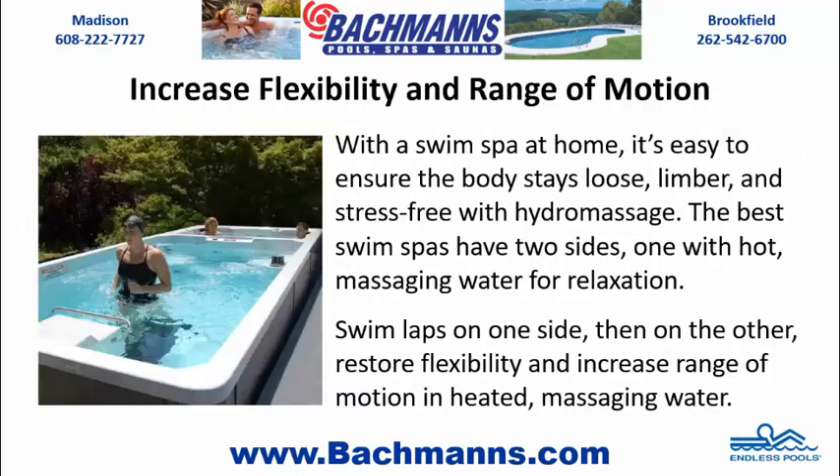Increase flexibility and range of motion. With a swim spa at home, it's easy to ensure the body stays loose, limber, and stress-free with hydromassage. The best swim spas have two sides — one with hot, massaging water for relaxation. Swim laps on one side, then on the other, restore flexibility and increase range of motion in heated, massaging water.